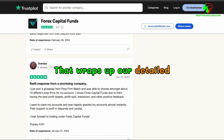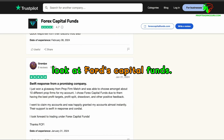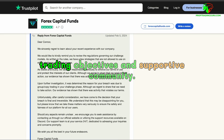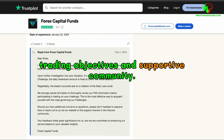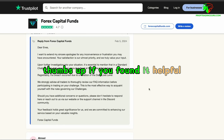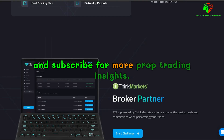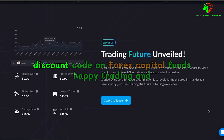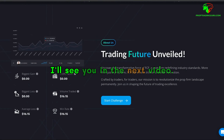That wraps up our detailed look at Forex Capital Funds. If you're considering getting funded, they have a lot to offer with their realistic trading objectives and supportive community. Don't forget to give this video a thumbs up if you found it helpful and subscribe for more Prop Trading Insights. Check the link in the description for your exclusive discount code on Forex Capital Funds. Happy trading and I'll see you in the next video.